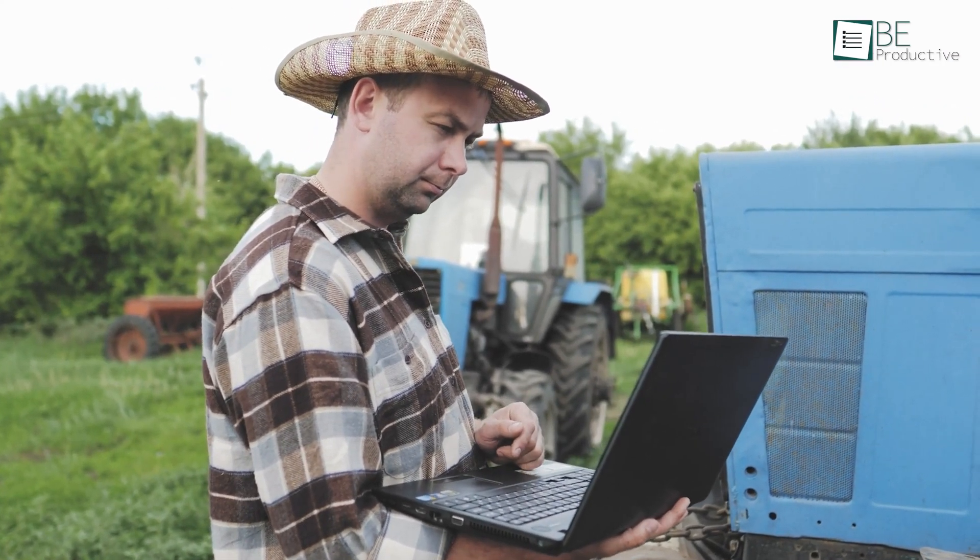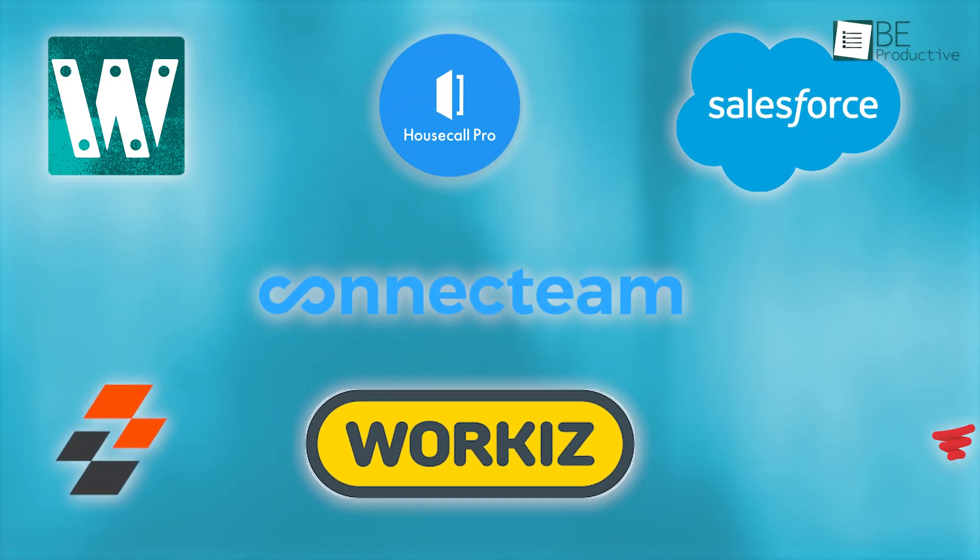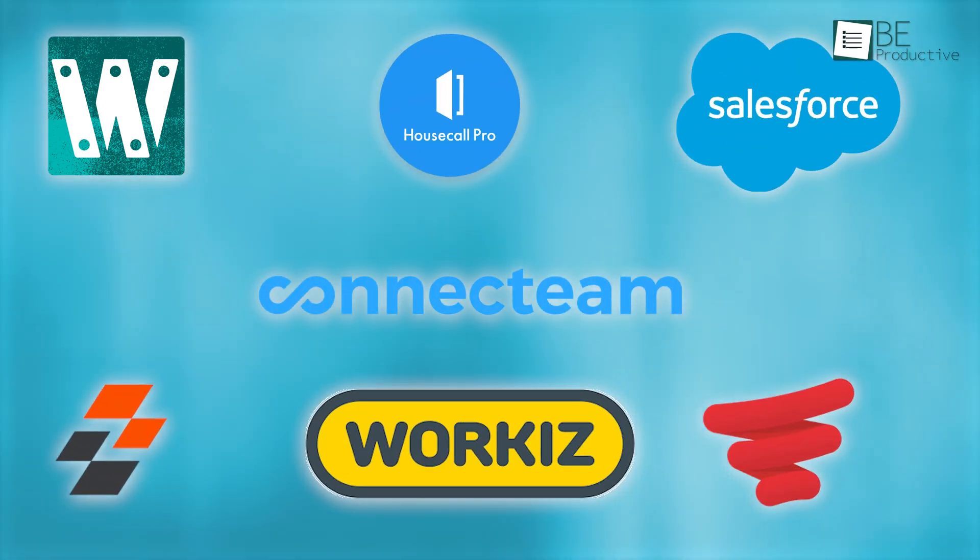As a result, our workflow has become much faster. Today, we'll share these apps with you so that you can also benefit from them. So let's get started.